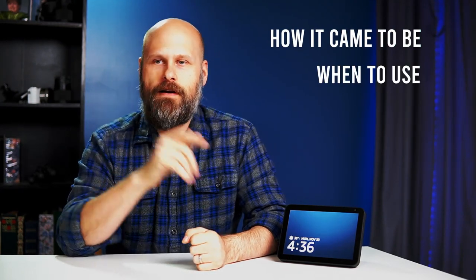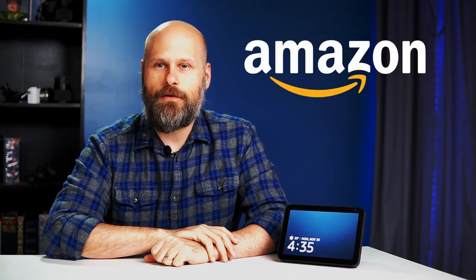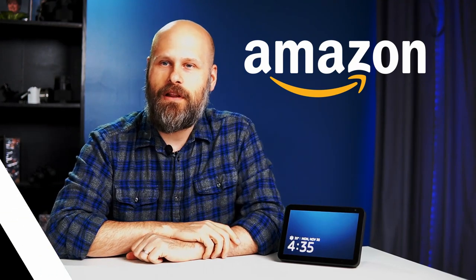Today I thought I would do a deeper dive into the show and tell feature, talk about how it came to be, give you some examples of where it might be helpful, and even cover some troubleshooting options in case you're having problems. But before we get into that, I have to give another huge thank you to Amazon for sponsoring this video. If you would like information on how to get an Echo Show of your very own, I'll have links in the description down below.